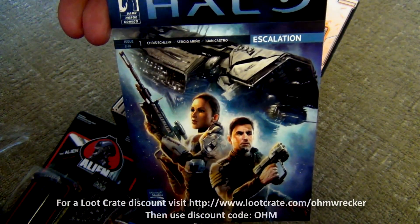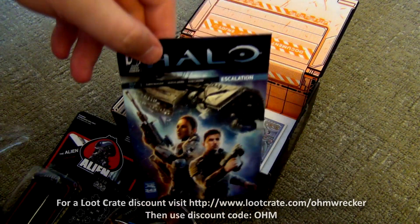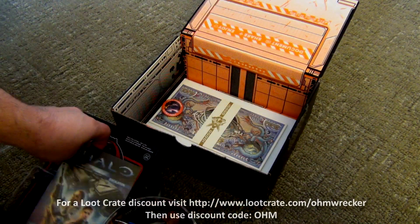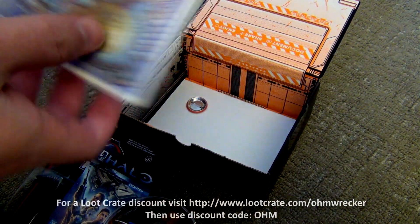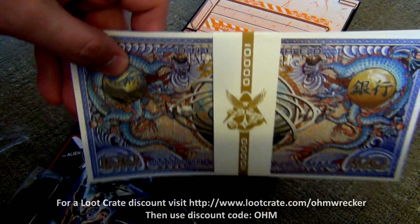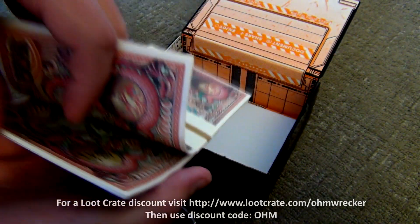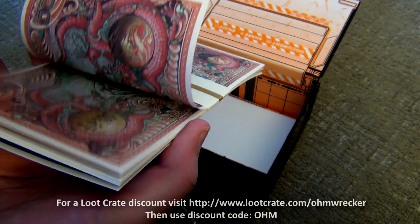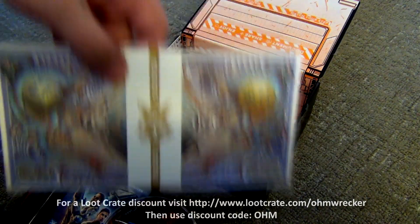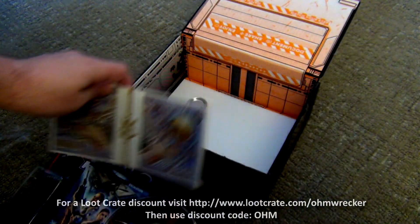Next up, a Halo Escalation thing — my camera's actually seeing their faces, it's so funny, like trying to box out their faces. It's got a code on the back, so I don't know if that's like a comic or a book offer. And what's this — it says 10,000 on it. Is this supposed to be like space currency? Yeah, it's space money. Well, if I ever go to space I got some spending money — hell yeah!